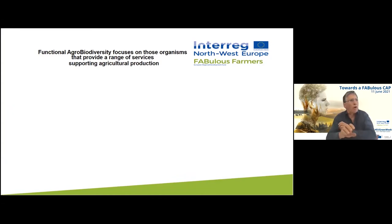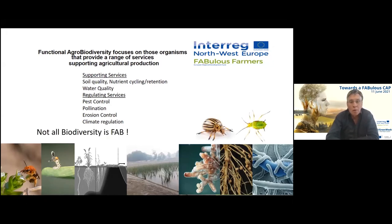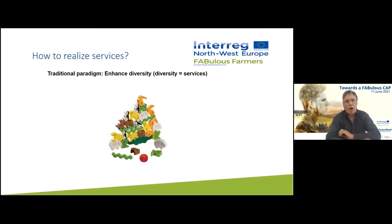Within the INTERACT project, Fabulous Farmers, we focus on those organisms that provide a range of services supporting agricultural production — including pest control, pollination, soil quality, water quality, erosion control, and climate regulation. We have to keep in mind that not all biodiversity is FAB. There are elements among plants and other organisms that are not necessarily welcome on agricultural fields — agricultural pests, weeds, diseases — and those we would not like to support.